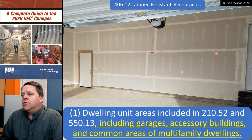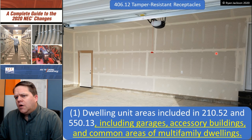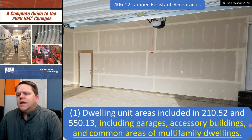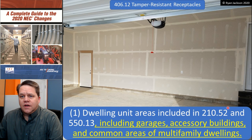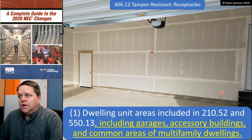Dwelling unit areas included in 210.52 and 550.13 for mobile homes and manufactured homes. We also changed it in 2020 to clarify that this includes the garage, accessory buildings — detached garages, sheds, things of that nature — and now it also includes common areas of multifamily dwellings. Common areas of multifamily dwellings could be argued were not required before, and they definitely are now.